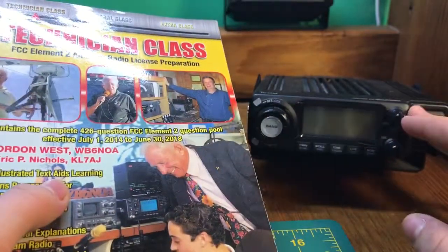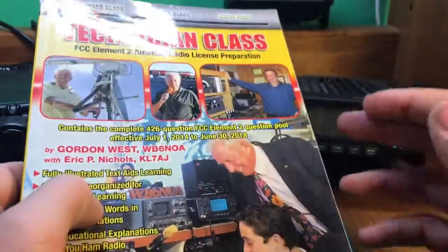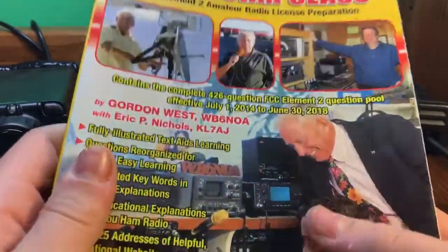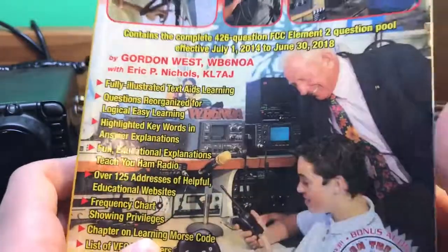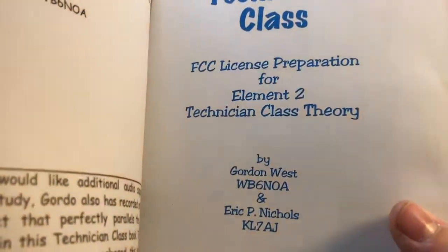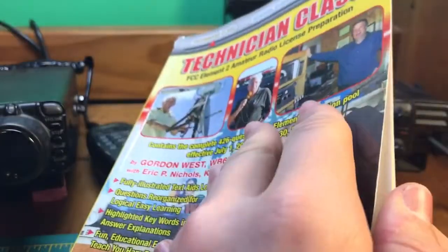It's not really going to teach you the best ways of how to get on the radio — you should try and find an Elmer for that. It's more meant for getting your license. There might be other books better for learning how to use the radio, but this is the best for getting your license. I had no education prior to this, no idea what this stuff was about, so I went in blind. It comes with a nice CD — you can listen to it. I downloaded it onto my phone.